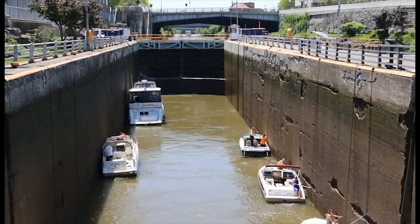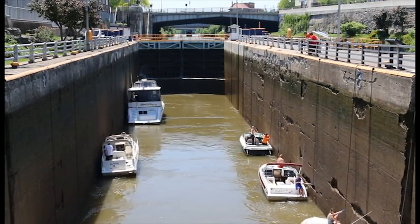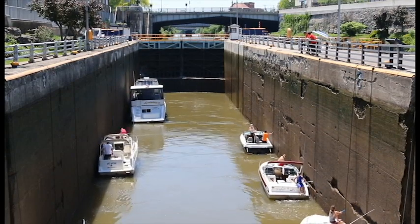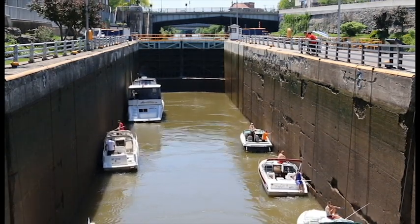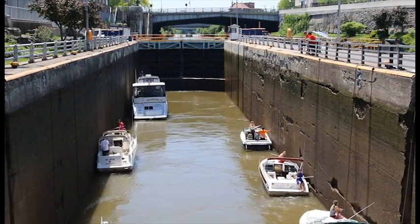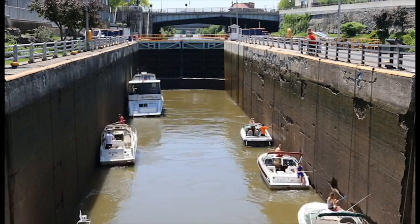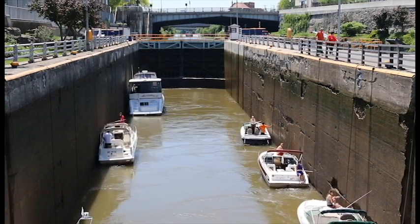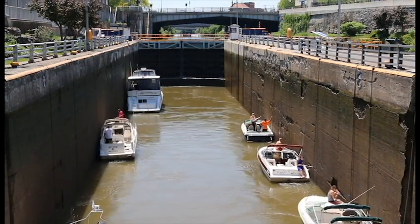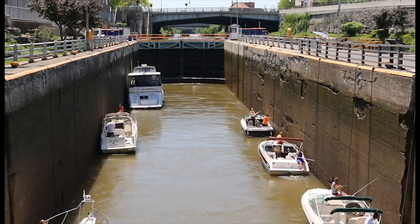I was hoping to get the boats leaving the chamber, but the lock operator came over and told me we had to get going. Mike, the guy that was helping me, and I had to get on the boat and get going — the operator wanted us to be in the next lock going down. Still, you'll see the pool filling up here and all the boats rising up. Fairly simple process.